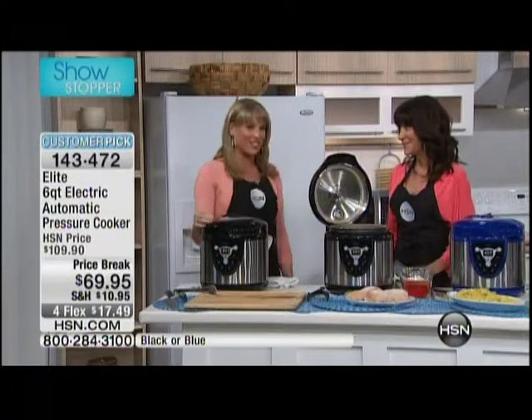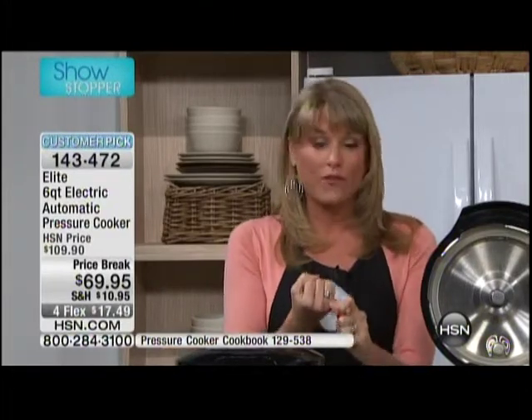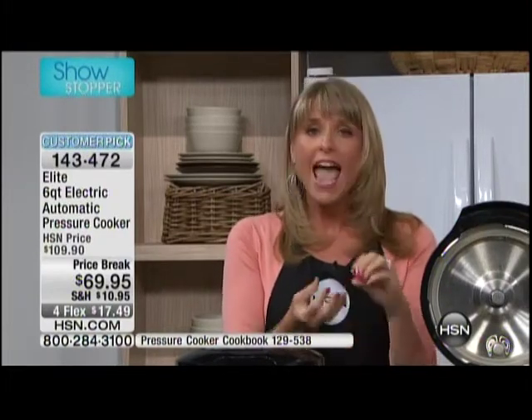This is the Elite pressure cooker. Here are the reasons that you want to try a pressure cooker. If you've not tried pressure cooking and you've always in the back of your head said, you know what, I should try pressure cooking — if you want to do food and full meals three times faster, if you want them to be more flavorful, more juicy, and if you want them to be more nutritious, those are just some of the reasons that you want to try an Elite pressure cooker.